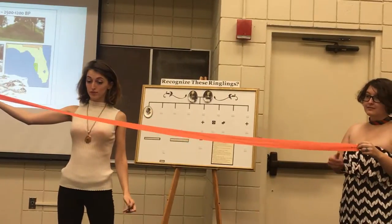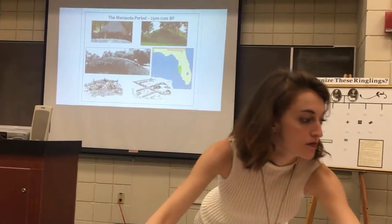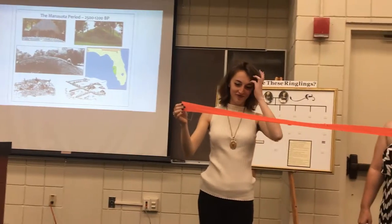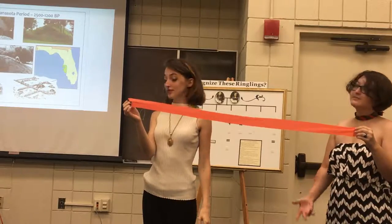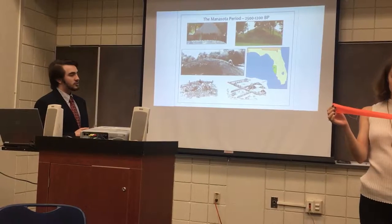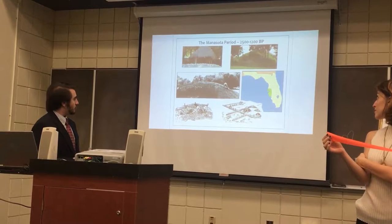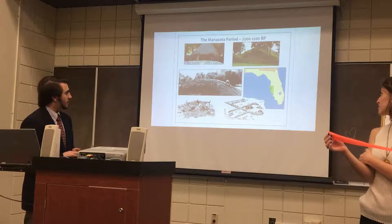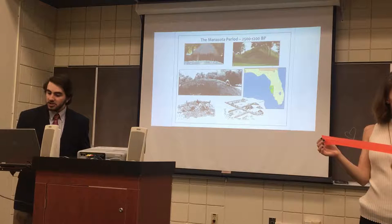After the Late Archaic era, the periods begin getting smaller. The Manasota period, which happened around the same time as the Woodland period, happens around Sarasota-Manatee County — hence the name. The top right is a mound in Emerson Point Reserve, with some drawings illustrating what archaeologists thought the pioneers of Florida were doing — how they collected shells, how they fished.